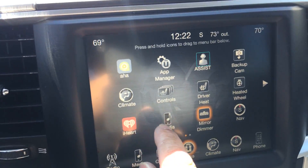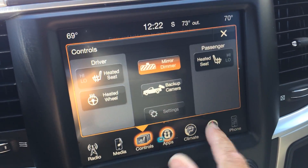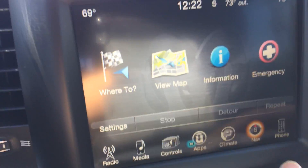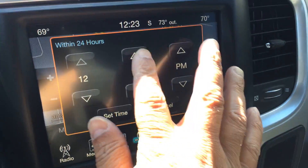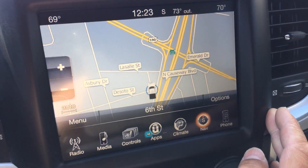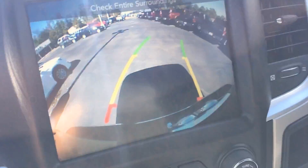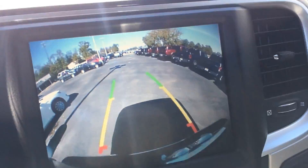Most important — climate control, and you can do heated seats if you like. It does have navigation; it's trying to update but there you go — navigation. And you've got tow mode. And of course, rear camera, which is nice because it shows your predictive path as you turn your wheel.